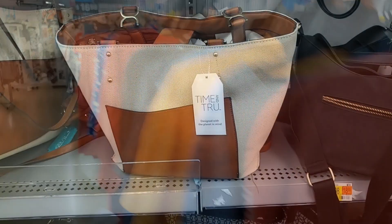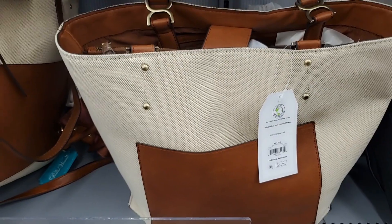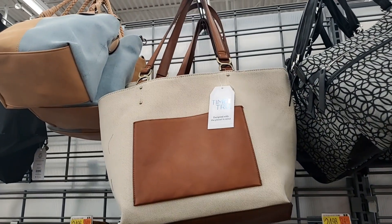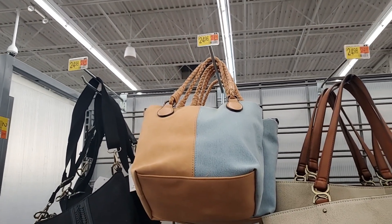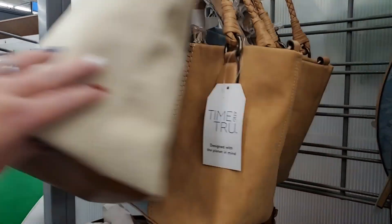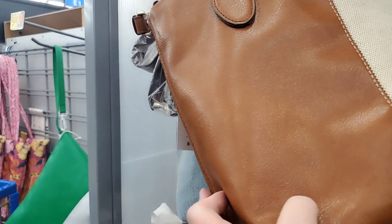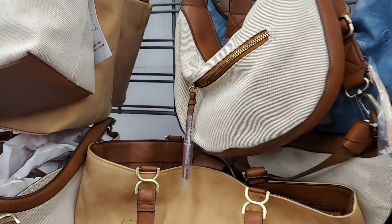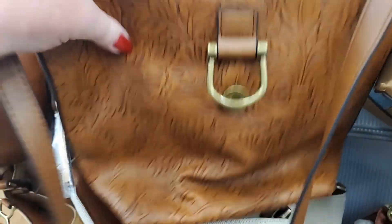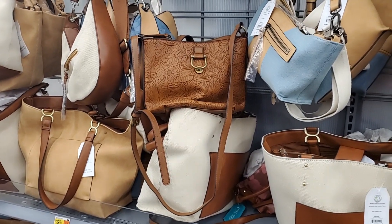I'm looking through purses — let me see if I see anything new. I don't know if I showed this one before — it looks like it's $24.98. There's that one that's cute at $24.96. There's a smaller one. Their prices just don't always match or there's not a price — it's frustrating. But here's another one — that's very cute.